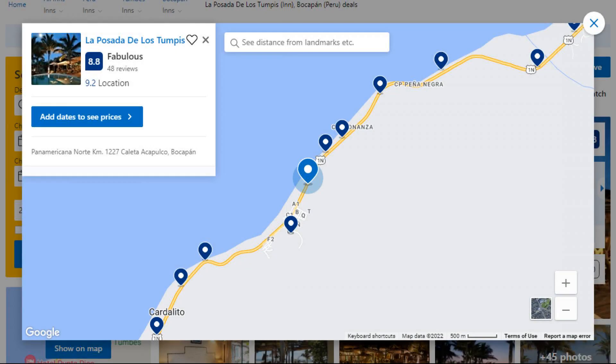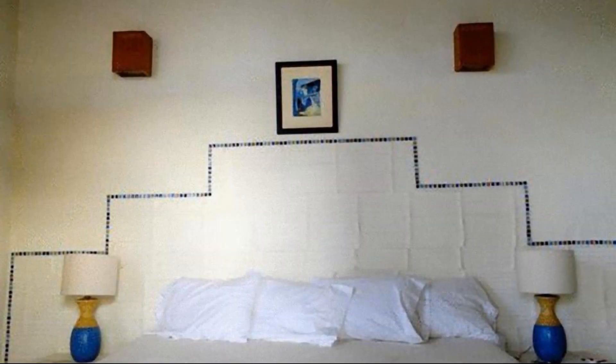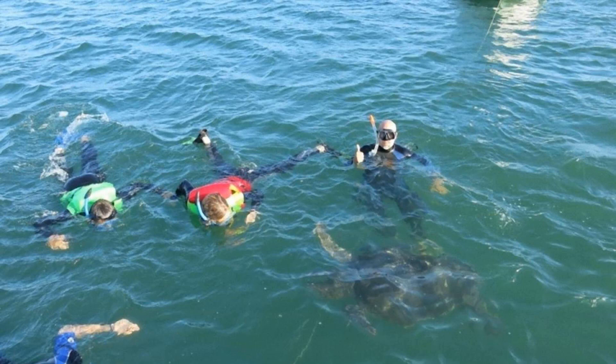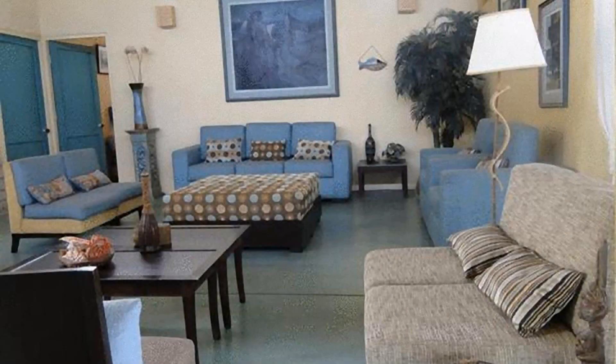Number 3. The location of the property is attractive and the guests love walking around the neighborhood. Check-in time is 1 pm and check-out time is 12 pm. Guests are required to show a photo ID and credit card at check-in. Pets are not allowed in this property.